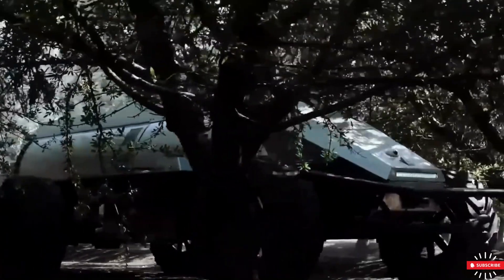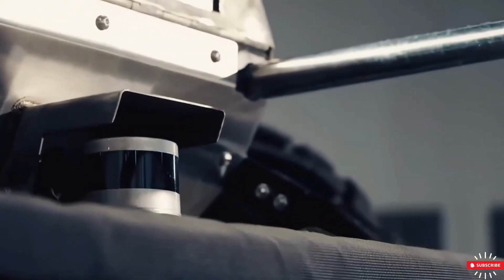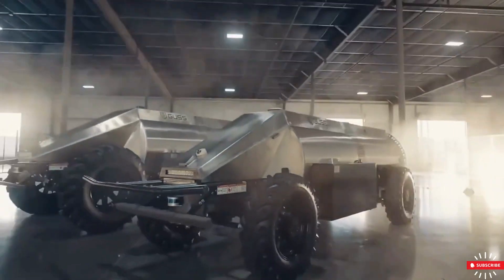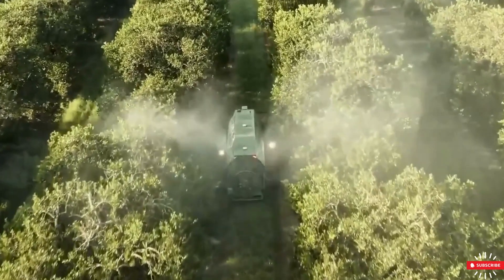Additionally, the autonomous tractor eliminates workers' exposure to toxic chemicals, making the process safer and healthier. The automation allows for continuous 24/7 operation, optimizing efficiency and increasing productivity.